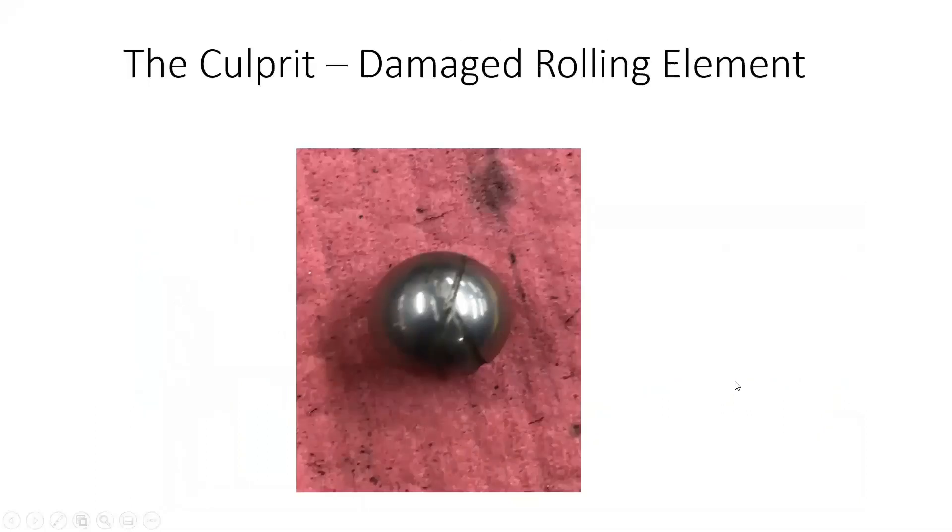Once they actually took this apart, there was a lot of looseness in the cage and there was some definite damage on a number of the rolling elements, but this one was definitely the worst — a good example. Every time that rolling element is moving around, it's causing an impact in the raceway, as you can clearly see in the time waveform. So a good win — they were able to get it changed out before it stopped the process.